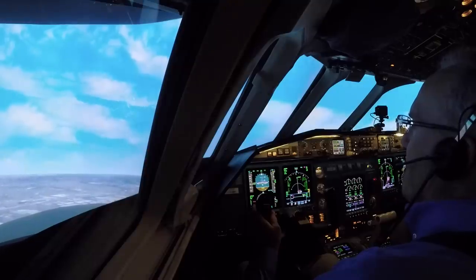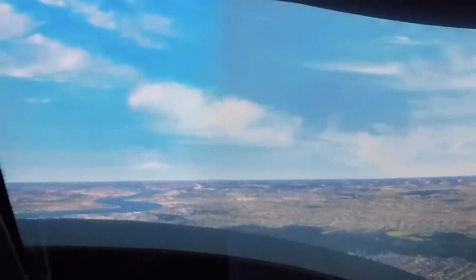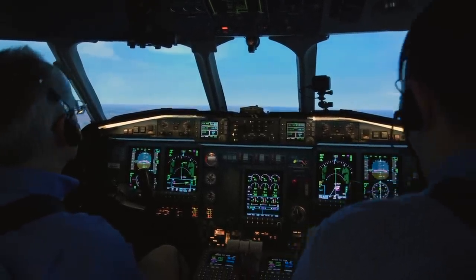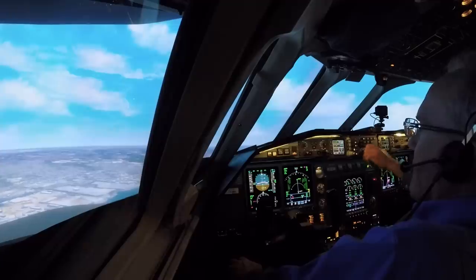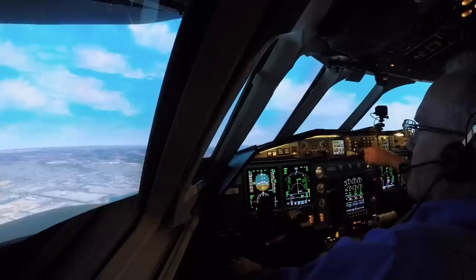AN-001, Thames Director, 132.7. Good day. Thames Director, AN-001, level 2000. AN-001, radar contact, 5 DME — a left turn direct to the locator for the ILS, runway 09.